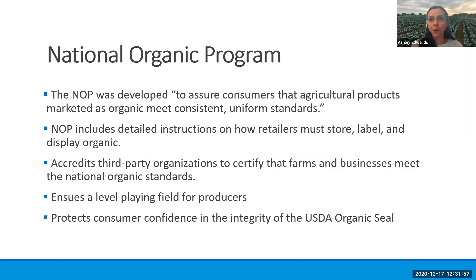The National Organic Program was developed essentially just to assure consumers that agricultural products marketed as organic are meeting consistent, uniform standards. The program is very detailed in its instructions on how retailers must store, label, and display organic products, and this program is the one that's accrediting third-party organizations to come out and certify you. Your certifier — and you can reach out to several different ones — this program gives them the authority to come out and verify that you're meeting their National Organic Standards, ensuring a level playing field for producers with the intent of protecting consumer confidence and the integrity of that seal.